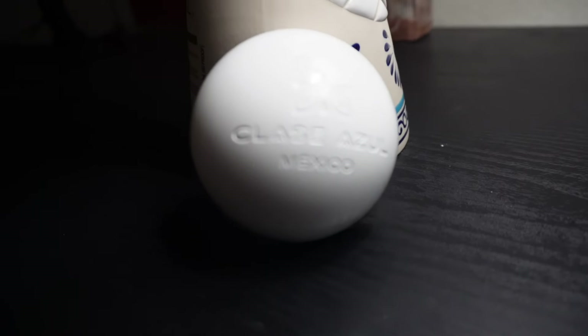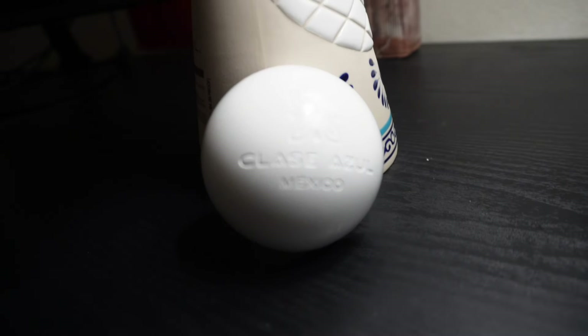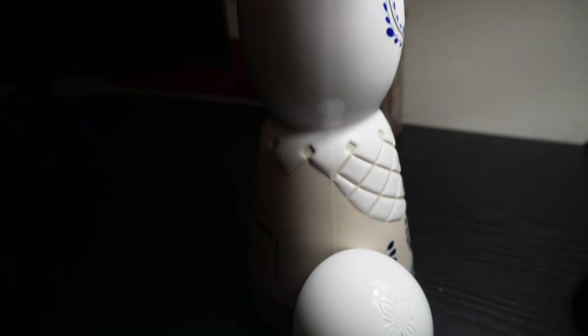I'm going to do an unboxing of this bottle because this is literally the most expensive Clase Azul tequila that money will buy. Not a lot of people have this — you will not find this in stores, you can barely find this on YouTube. I watched a hundred videos of the different types of Clase Azul tequilas, because each and every single different bottle is not only a collectible, but they are all aged and distilled differently.